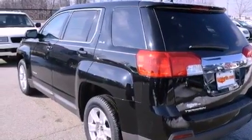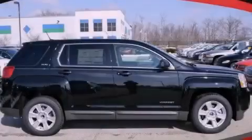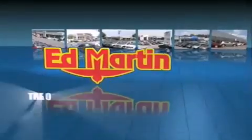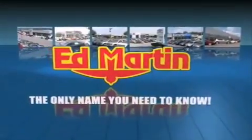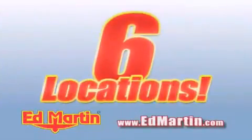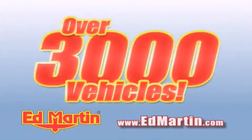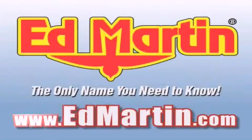Contact us today and schedule your opportunity to see this vehicle in person. Ed Martin — the only name you need to know for all your transportation needs. 6 convenient locations, 9 different manufacturers, over 3,000 new and used vehicles, all online at edmartin.com. Log on to edmartin.com today.